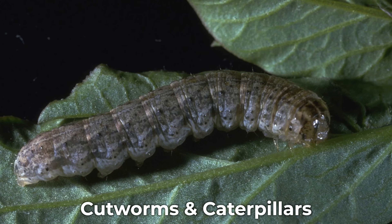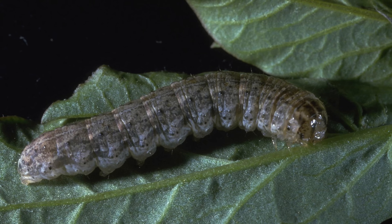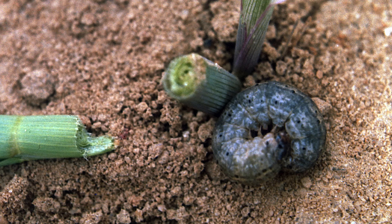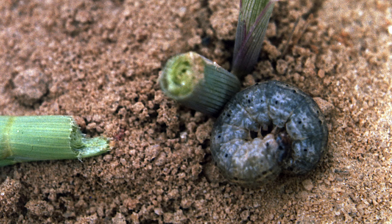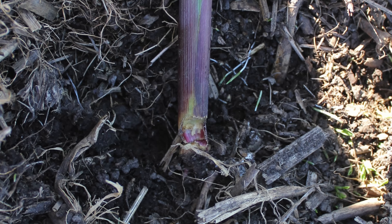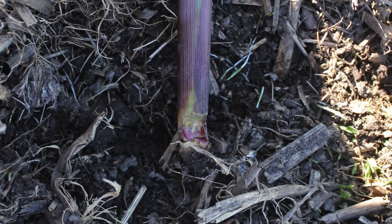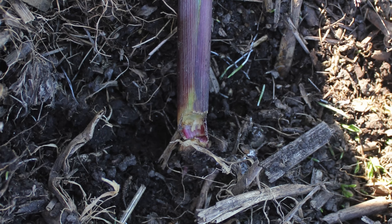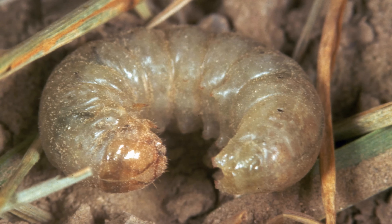The next pest I want to talk about are cutworms and caterpillars. Cutworms are most active at night, but you may also see them on a cloudy day. When disturbed, these pests curl up quickly into a C shape. There are different species of cutworms and they damage plants in different ways. Surface cutworms munch at the stem of the plant causing it to completely collapse over, which is actually where they got their name. Some cutworms climb up the stems and feed, while subterranean cutworms actually feed underground at your roots.